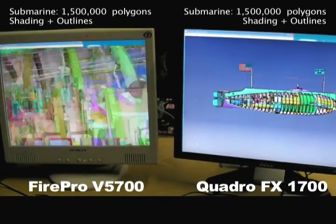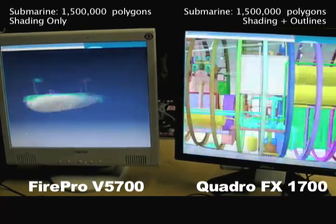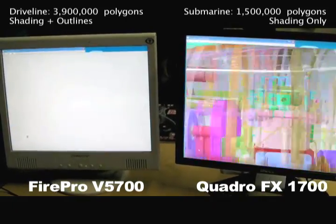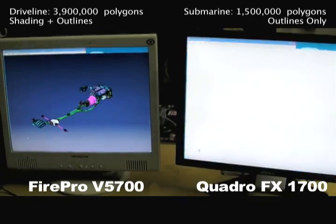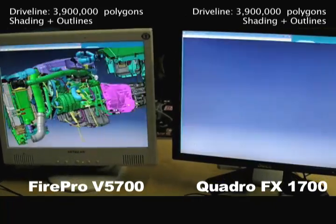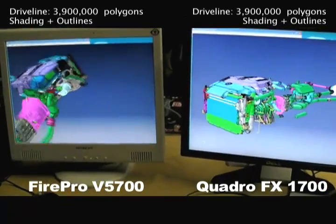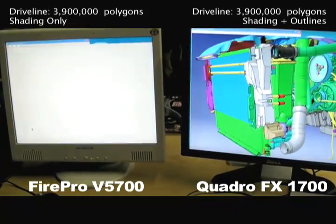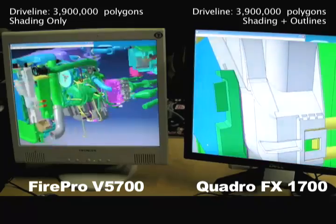With ATI, for the new version of CATIA, HP and Steve clearly said from the internal benchmarks they did, the V7700 was the fastest card and ATI was the fastest card, so they were recommending a fake check-out for CATIA.